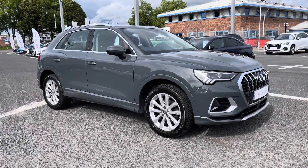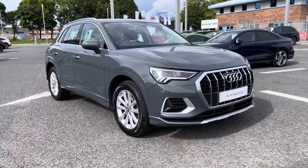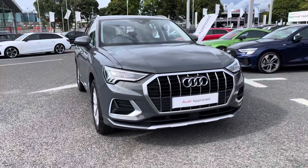Hi there, my name is Dan from Carlisle Audi, and today I'll be taking you around this to-be-previewed Audi. Here we have this lovely example of a Q3 Sport 35 TDI, which features the Nano Grey paintwork.